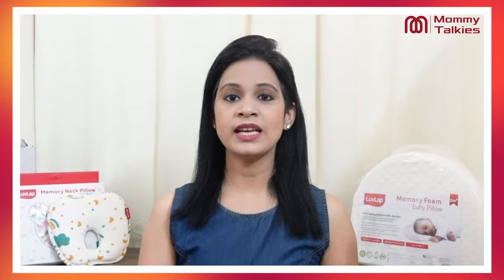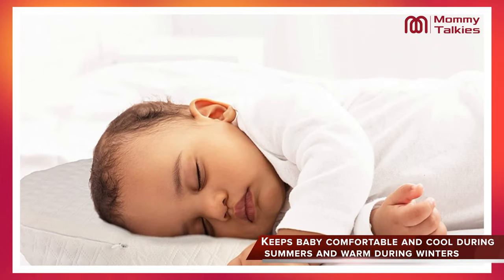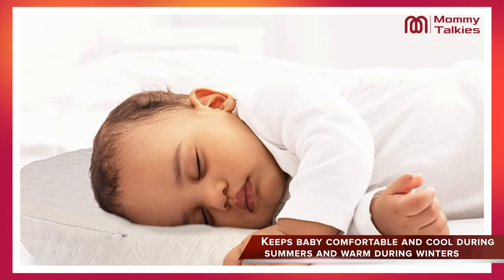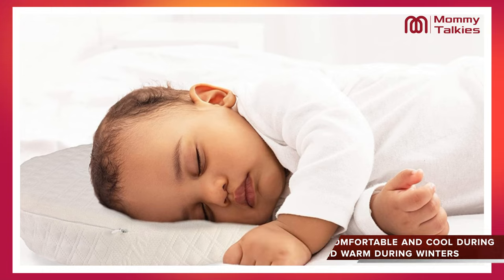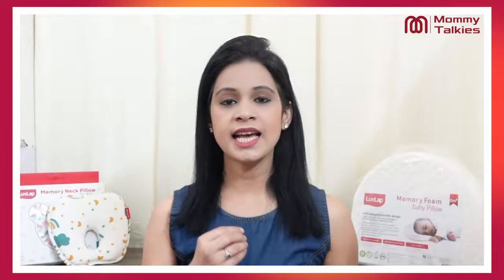In fact, you can use these pillows in both summers and winters. In summers, the pillows are cool and comfortable, and in winters, these pillows are warm. You also get a dual cover for maintaining hygiene for your children.